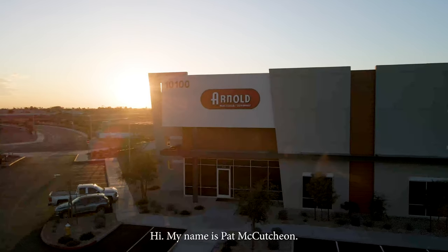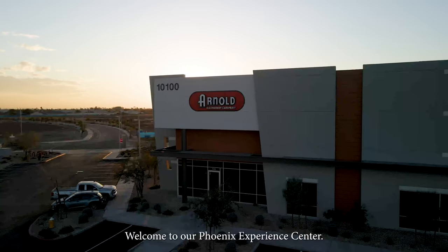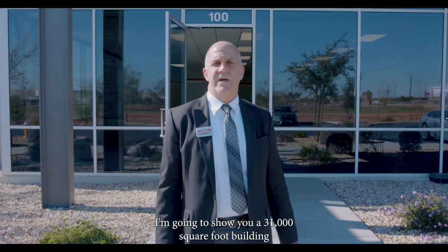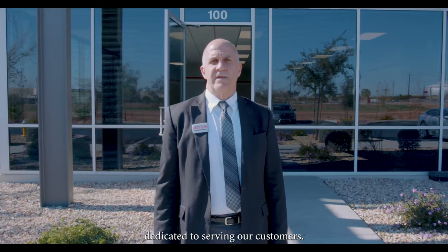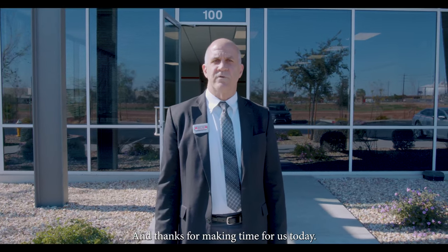Hi, my name is Pat McCutcheon. I'm the president of the Material Handling Division of Arnold Machinery Company. Welcome to our Phoenix Experience Center. I'm going to show you a 31,000 square foot building dedicated to serving our customers, and I'm excited to show you around. Thanks for making time for us today.